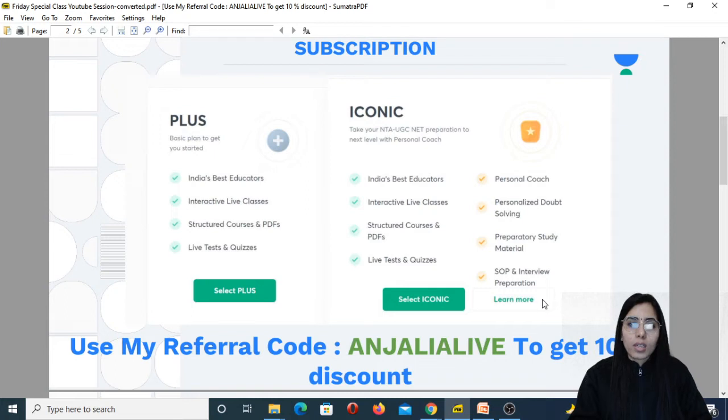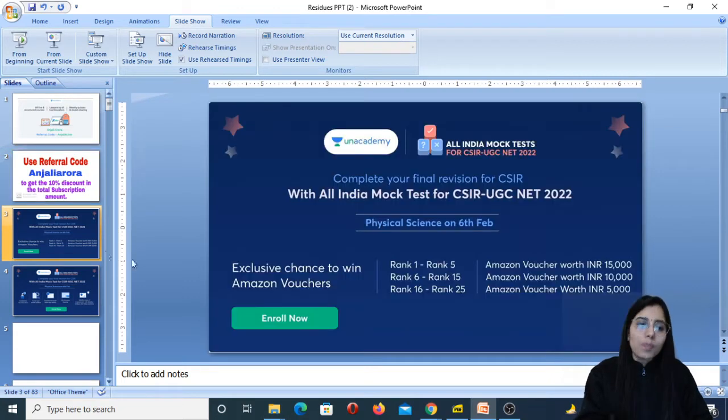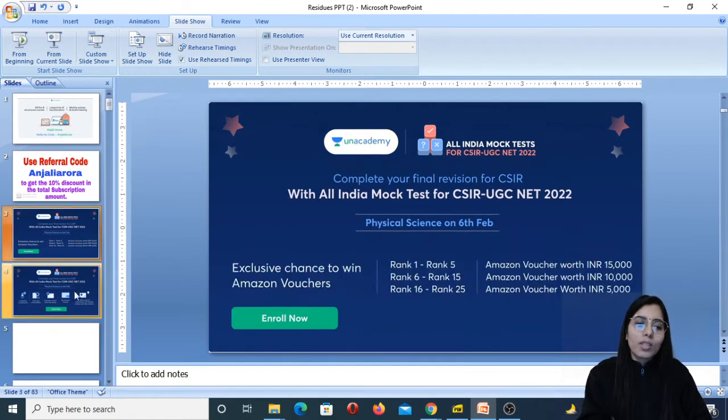All the discussions done during the plus courses by top educators — when you attend the live classes, you will be able to do the best preparation under their guidance. All these courses are completely exam-oriented: you will get important tricks, concepts, the right approach to solve questions, and much more. We are also going to have an all-in-one mock test for CSIR UGC NET. I have made a separate video about it, and in its description box you will find the link to enroll for the mock test.